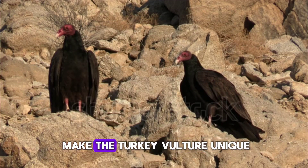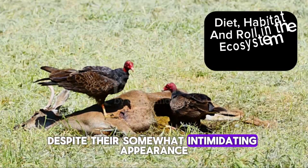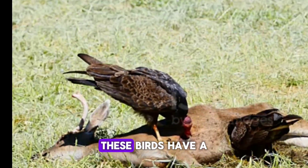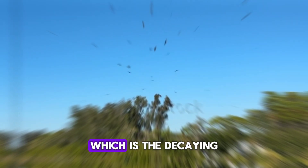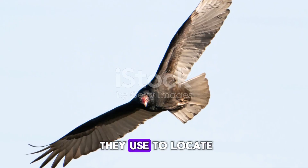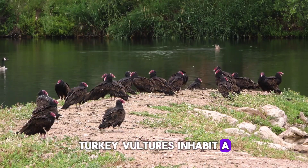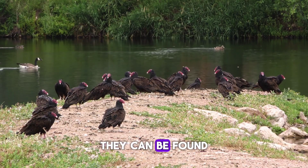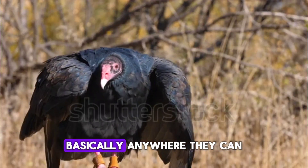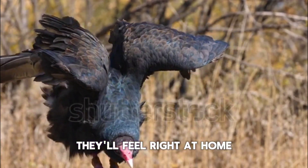These attributes not only make the turkey vulture unique, but also play a vital role in its survival. Despite their somewhat intimidating appearance, turkey vultures play a crucial role in our ecosystem. These birds have a diet that's primarily carrion, which is the decaying flesh of dead animals. They've got a keen sense of smell that they use to locate their meals, often from miles away. Turkey vultures inhabit a variety of open and semi-open areas. They can be found in subtropical forests, shrublands, pastures, and even deserts. Basically anywhere they can catch a thermal to glide on and have access to carrion, they'll feel right at home.